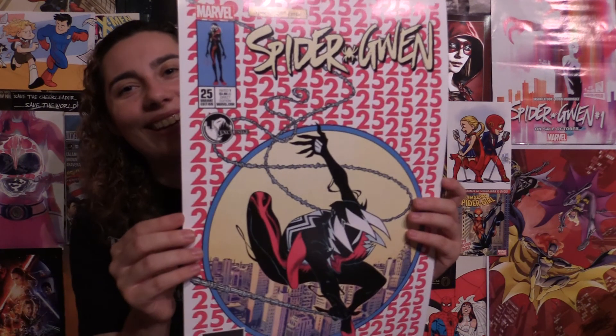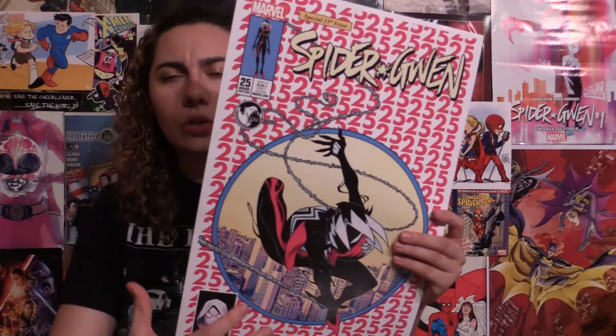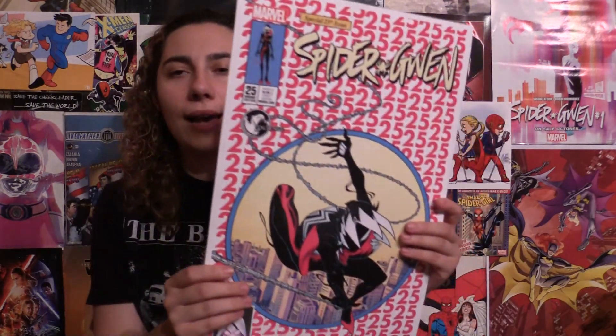Now here are some posters I got. I pre-ordered because Spider-Gwen issue 25 had not come out yet — this variant of Spider-Gwen — so they gave me a poster of it. It is this variant, it's just so gorgeous. I got the other one where she's not wearing a mask — or like half not wearing a mask — because there are three: one where she's totally maskless and just wearing the suit, this one, and then one where she's half not wearing a mask. Those are the two I got. You know my Spider-Gwen fandom — I had to get it.